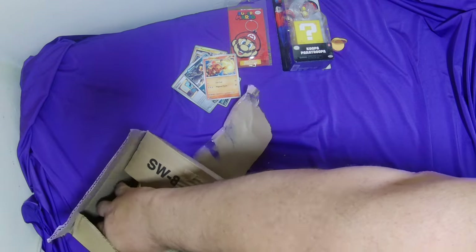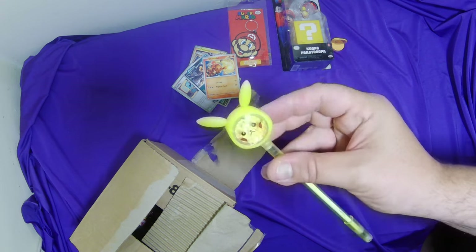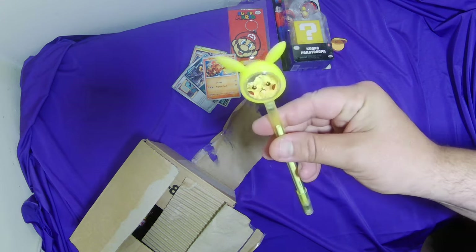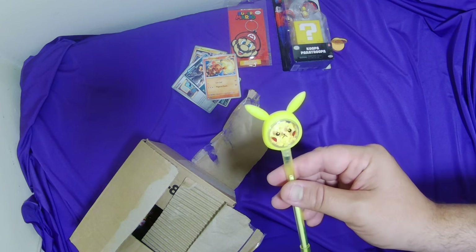Okay, oh — feels like a pen. Feels like some kind of pen. It's a Pikachu pen! It looks very grumpy — look how grumpy that Pikachu is. That is crazy.